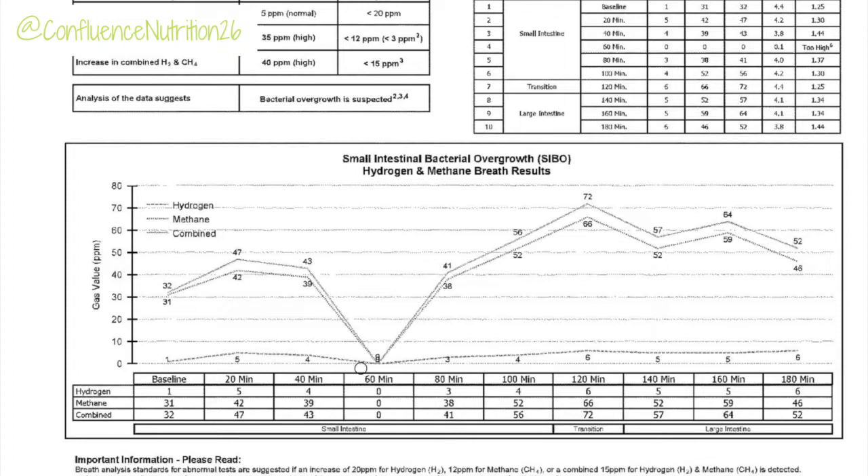You can see on this baseline test that I have a normal hydrogen gas level — I'm highlighting it here for you on the screen. But I begin the test with a very high methane level at 31 parts per million, and it increases right away in the first 20 minutes to 42, then stays around that amount through the rest of the test until we get to the large intestine. My naturopath suggested that with methane this high I was probably going to need at least two rounds of treatment, and my symptoms rebounded pretty quickly after the first round, so we did a second round before retesting.